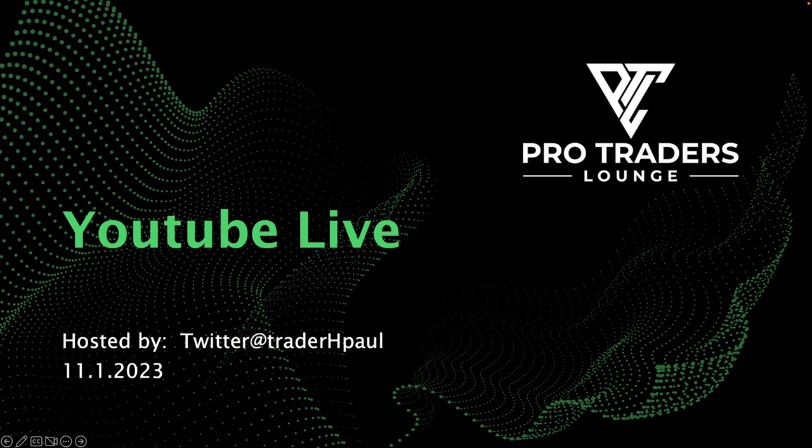Good evening. My name is H. Paul from theprotraderslounge.com. Thank you for joining me this evening. I'm going to go over some trades and setups that we've done in the lounge. We are a pro trading group who offer live trading, training and technical analysis help to starter to intermediate traders. If you're looking to up your trading game and advance to that next level of live trading and become more profitable, come along and see what we have to offer at protraderslounge.com.